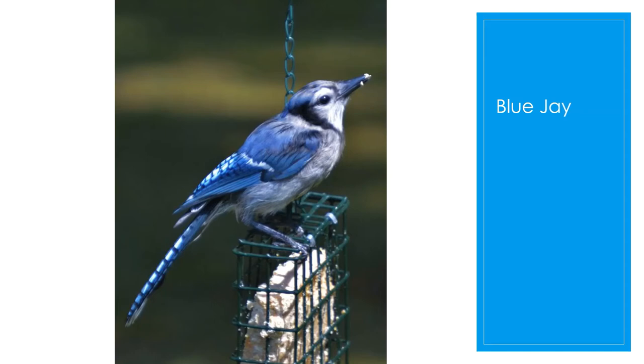The blue jay is part of the crow family, which is a group of larger aggressive birds, and the blue jay is a pretty aggressive bird. It is a common winter resident, but they can be highly migratory and you may see more in the spring. At one time their habitat was primarily oak woods, but they're now common in parks and suburban areas. Sometimes you'll see them chasing smaller birds away from the feeders.